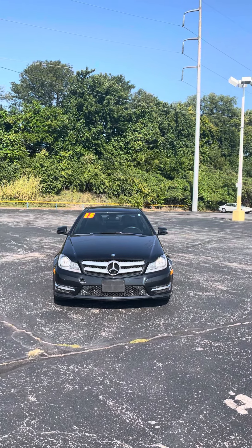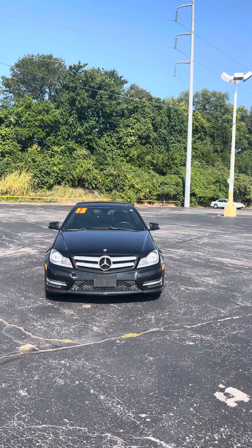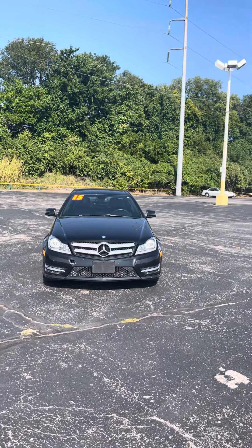Good morning Desi, it's Jordan at Premiere Pre-Owned in Kansas City, Kansas, giving you a look at this 2015 Mercedes-Benz C250 Coupe that you're interested in.